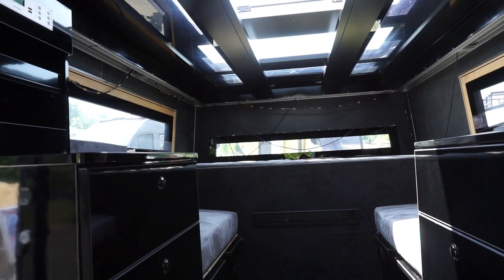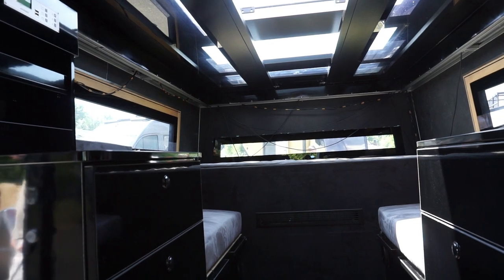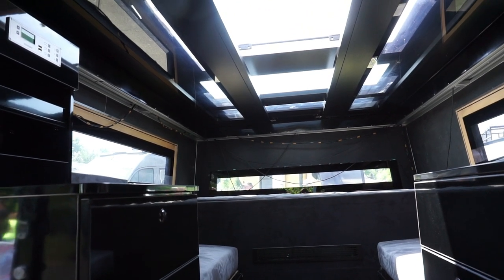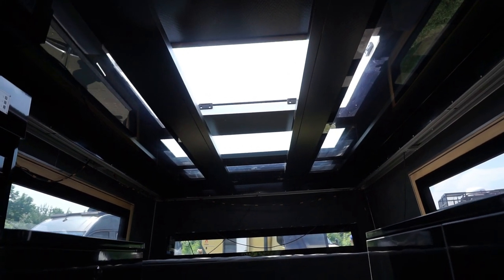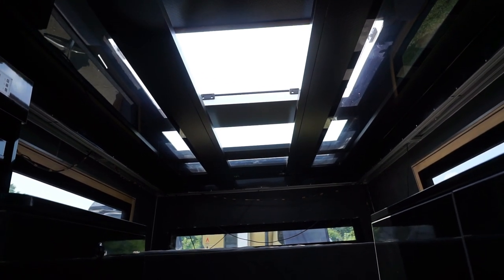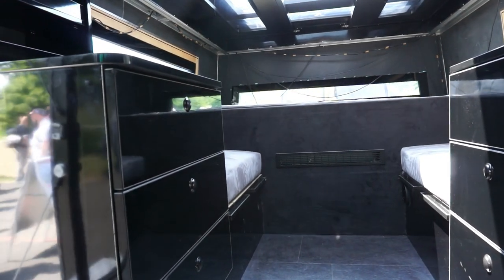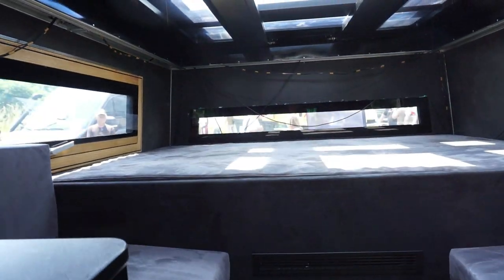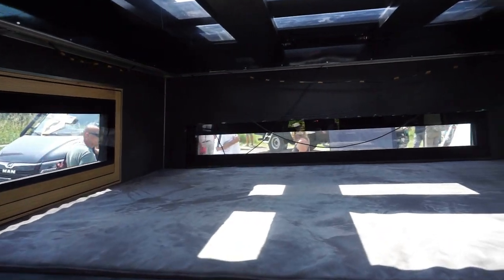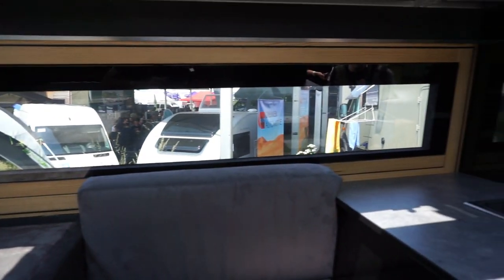The roof can be much higher — it will go up and down as required. You can see the amount of light that comes in. We've got two chairs as well on either side. Let me come down here and show you the kitchen.